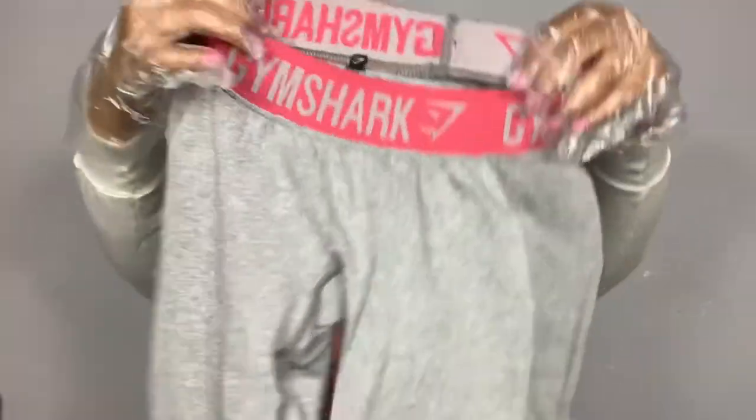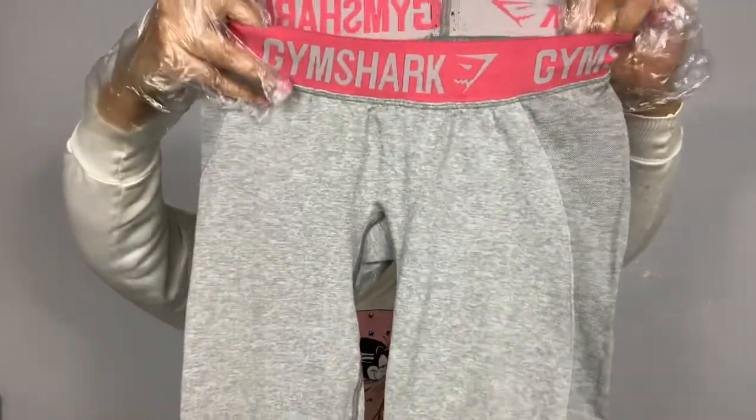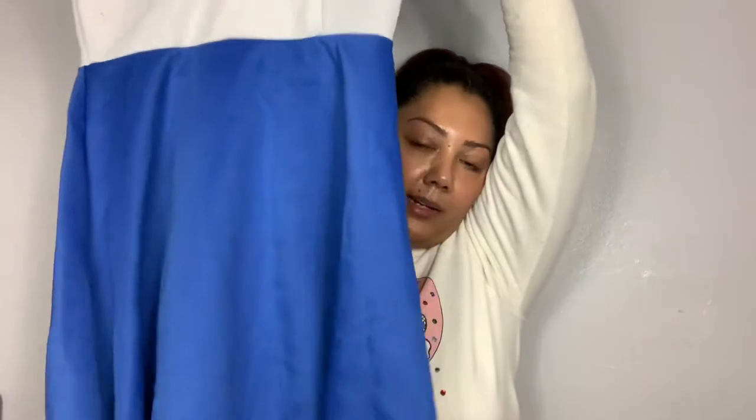Gymshark leggings! Some Gymshark leggings — they don't look like they're stained, but they have a little bit of pilling. So those are going in this pile. This is a Sailor Moon costume dress. I thought it was cute, and anime is always all the rage. It does have some pilling, but I'm going to sell it as is. Going with the whites pile.